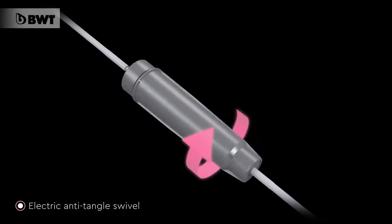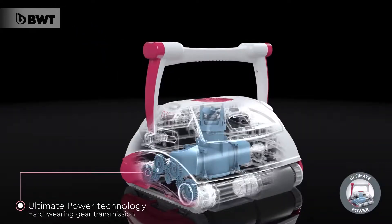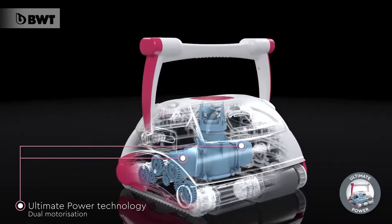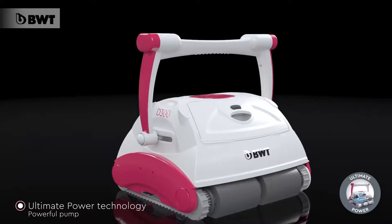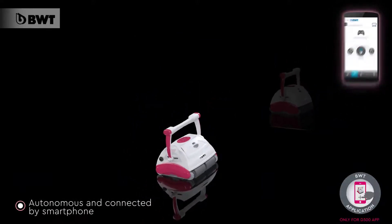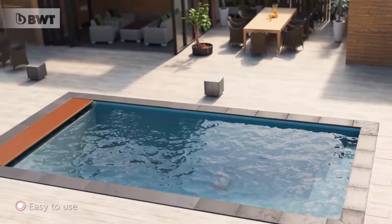Fitted with a long cable that features an anti-tangle swivel. BWT Robots are extremely reliable, thanks to a hard-wearing gear transmission, dual motorization for precision travel and a powerful pump to pick up debris. Take control at any time to direct your robot or let it run alone. Lounge poolside while your robot does all the work.